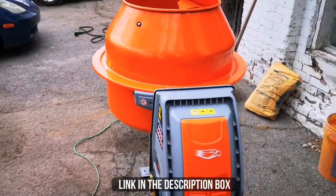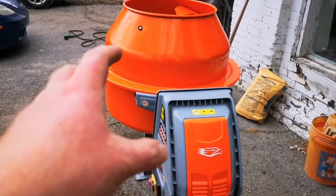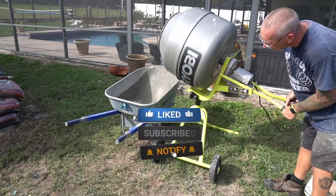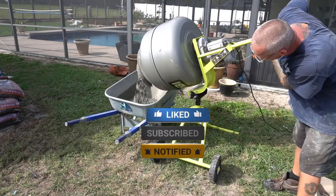Make sure to check the description box for all the links regarding the mentioned cement and concrete mixers. Don't forget to hit the subscribe button. We will be back with more videos soon.